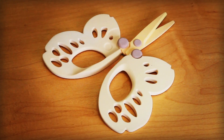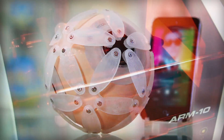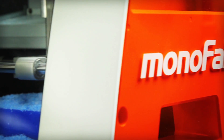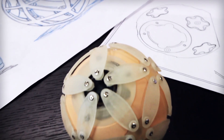Designed to help you unleash your passion for creativity and innovation, and delivered by a company synonymous with reliability and precision. The new Monofab ARM10 3D Printer and SRM20 3D Desktop Mill from Roland — turning your ideas into reality since 1986.